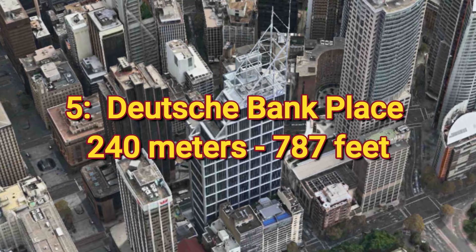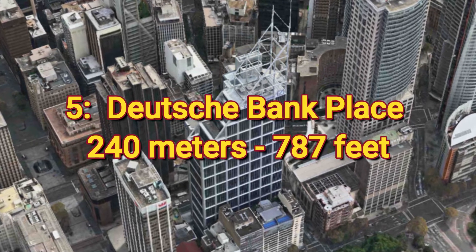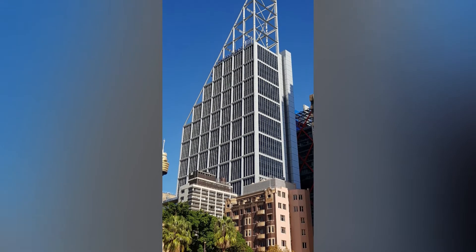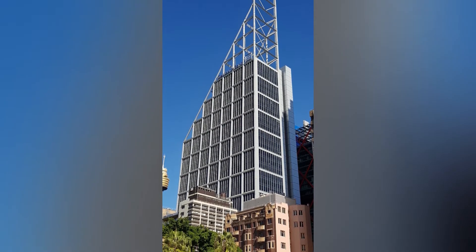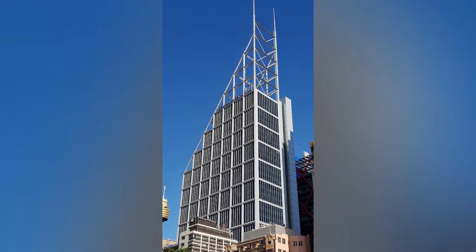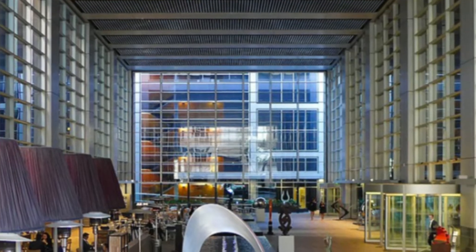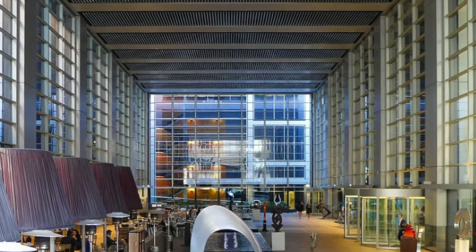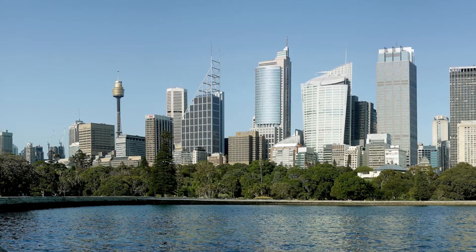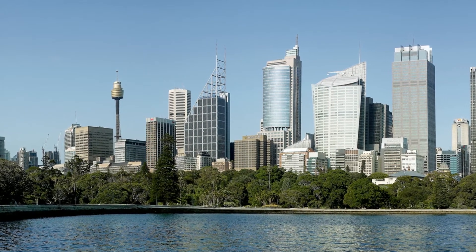Number 5: Deutsche Bank Place, 240 meters or 787 feet. This skyscraper is quite the interesting anomaly — not only is it topped off by a triangulated exoskeleton and dual oversized spires, the building also has extremely tall floor heights and is the second tallest building in the world with fewer than 40 stories. The tower itself is 31 stories tall.